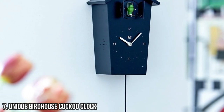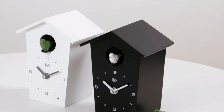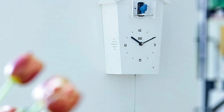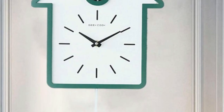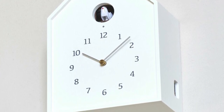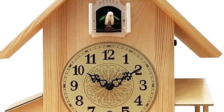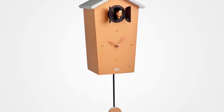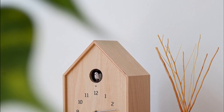7 - Unique Birdhouse Cuckoo Clock. The Unique Birdhouse Cuckoo Clock is a whimsical and charming addition to any home. Crafted out of wood, this clock combines the traditional elements of a cuckoo clock with a playful design of a birdhouse. The intricate details and vibrant colors of the birdhouse make it a standout piece that is sure to catch the eye. With its hourly cuckoo bird calls, this clock not only tells time but also brings a touch of nature indoors. The birdhouse cuckoo clock is a delightful and unexpected twist on a classic timepiece, adding a dose of joy and personality to any space.